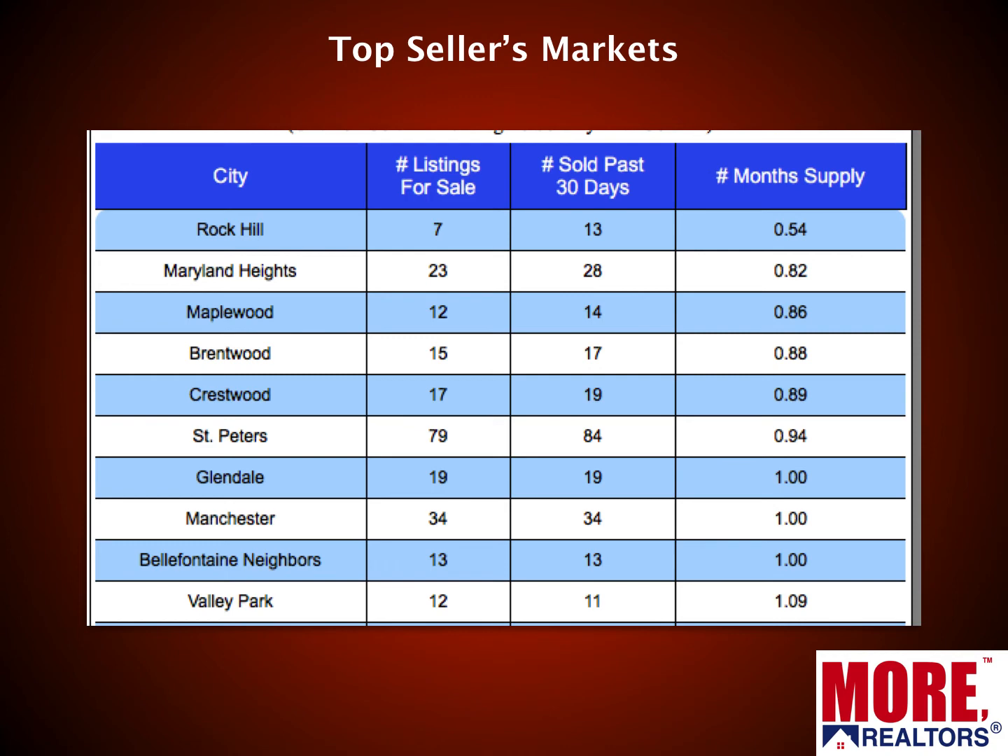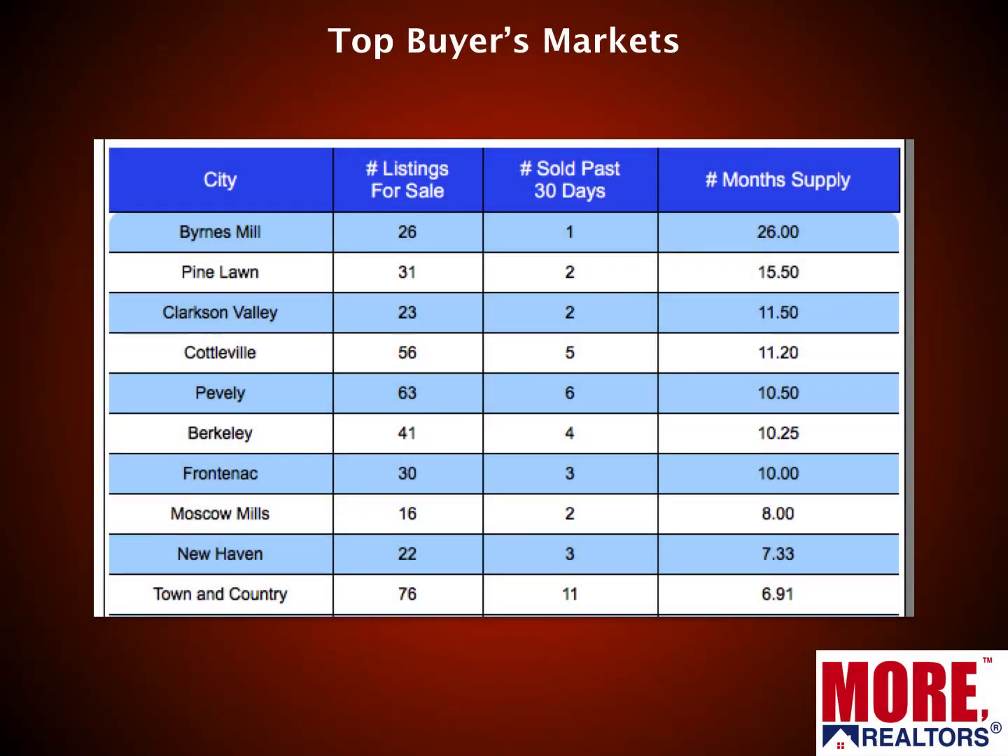Top sellers markets are based on month supply — supply and demand, economics 101. All of our top 10 list markets have a very low supply of homes for sale. Six of them are under one month's supply, up from four last month. The next three have about a one-month supply and the highest is just barely over one. Markets include Rock Hill, Maryland Heights, Maplewood, and Brentwood. You can see the complete list at stlouisrealestatesearch.com.